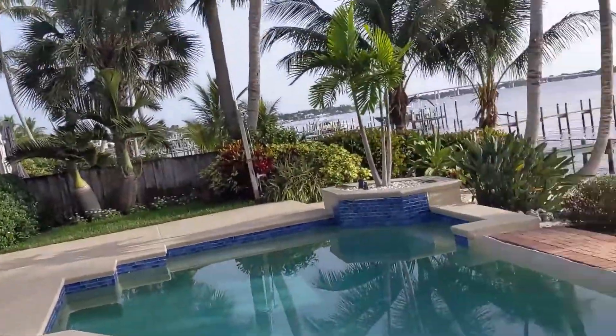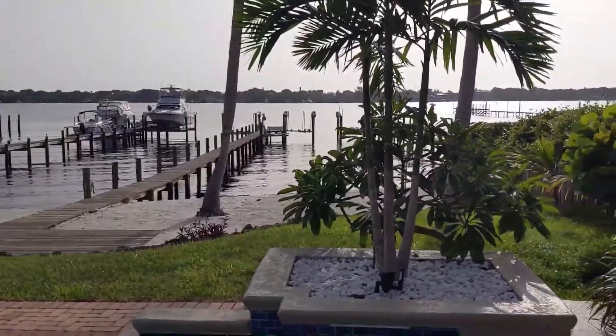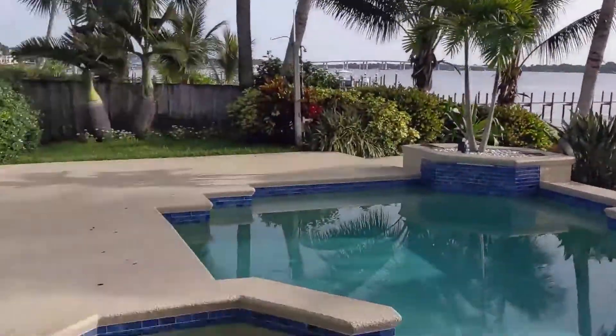Good morning guys, how are you doing? Happy Monday! We've got another bunch of projects this week but check out this view. If this doesn't say South Florida I don't know what does. Beautiful pool right on the river.